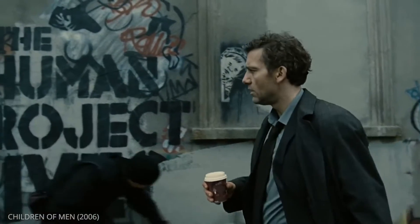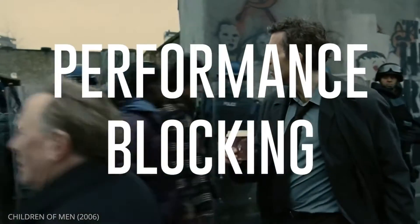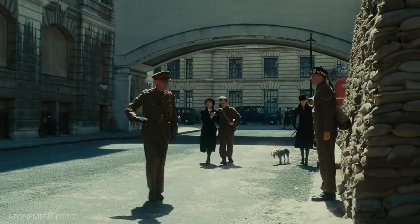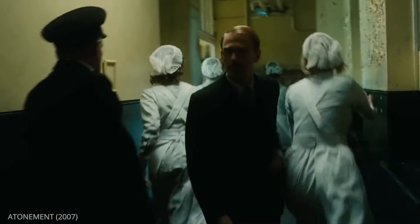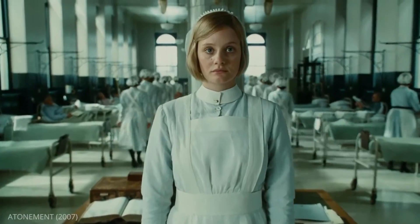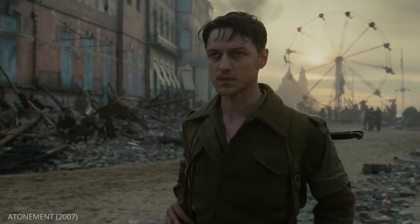The third thing you want to consider is your performance blocking, both with principal actors as well as background. Have an extra move past the camera in the foreground to break up some action and create depth. Have an actor walk through frame in the opposite direction to help create some extra speed in your shot. This scene from Atonement is a great example of creative blocking.